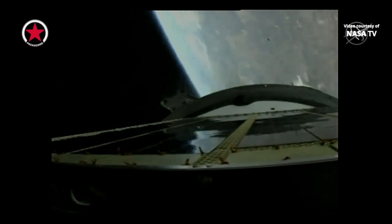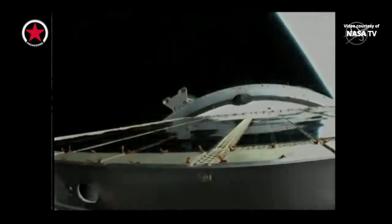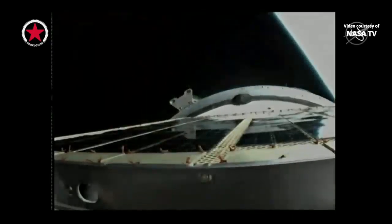Second stage shutdown and separation. And the skirt has been jettisoned. Third stage shutdown and third stage separation.